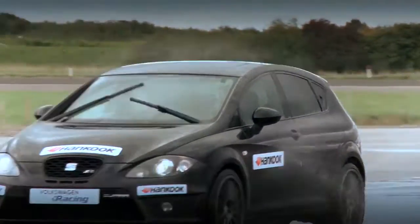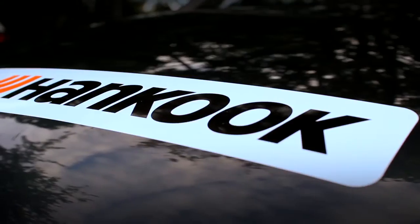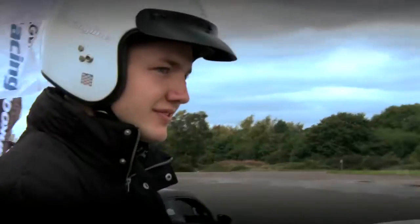We're here at ProDrive Performance Centre, a great test track facility, a real high-speed circuit. What we've been doing this morning is getting all of the guests from Hankook out in a selection of road cars and teaching them the art of circuit driving.